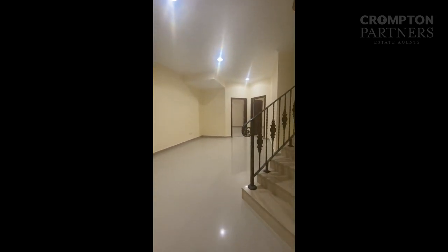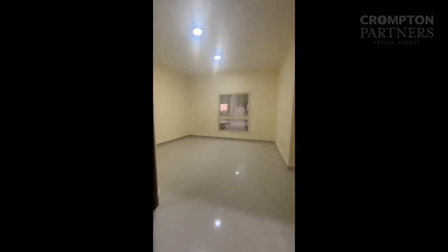Family room. Four bedrooms, all masters.